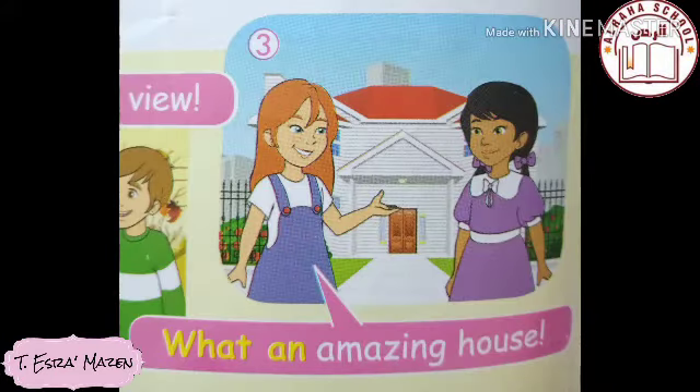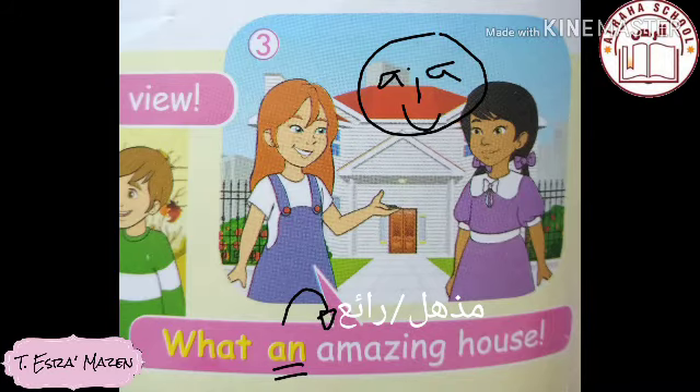Go to picture number three — there is a house. We use 'a' or 'an' when we talk about a singular noun. The house is amazing, so the adjective is 'amazing' and the noun is 'house.' Now, do I use 'what a' or 'what an'? We look at the first sound of the word 'amazing' — it starts with a vowel sound, so I use 'an.' It becomes: 'What an amazing house!' with an exclamation mark at the end.